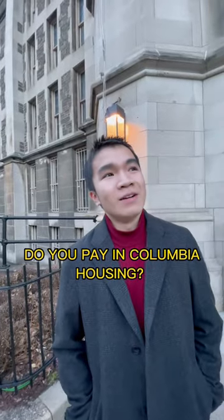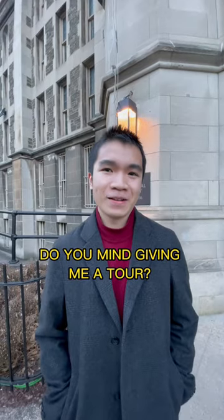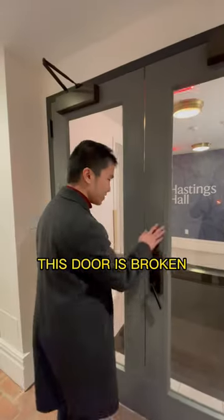How much rent do you pay? Columbia housing, 1450 dollars per month. Do you mind giving me a tour? Of course, let's go. This door is broken.